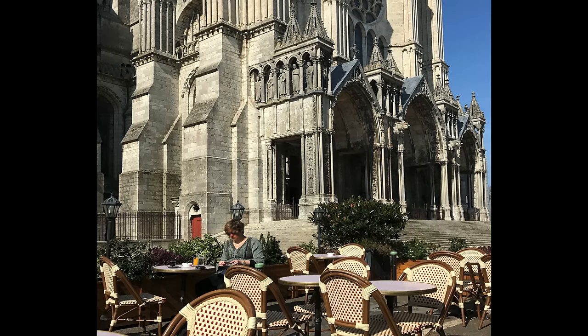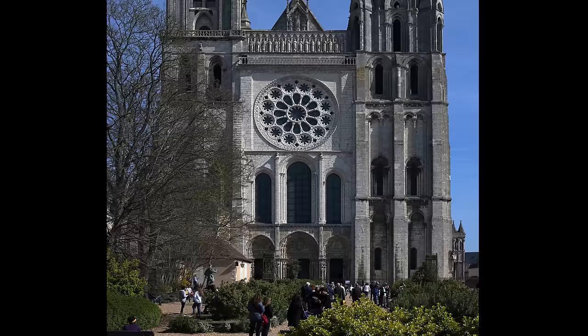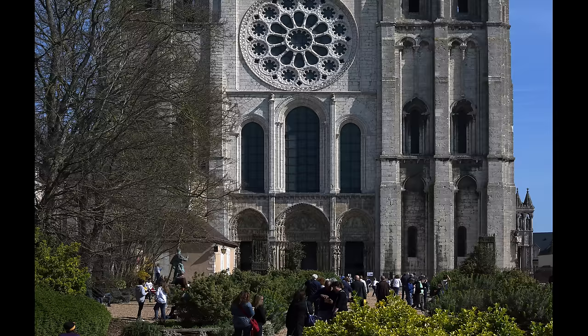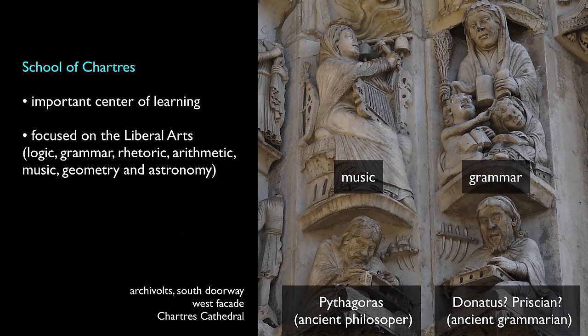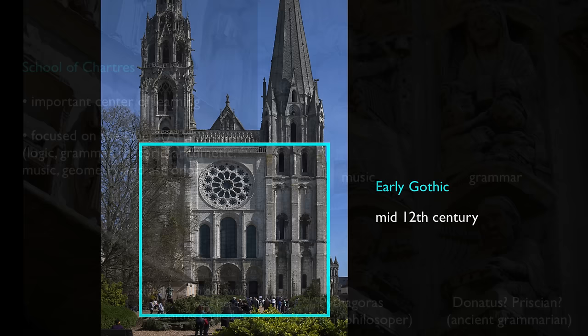We're looking at the cathedral today with apartments and cafes around it, but this was once part of a complex of buildings that included a school, a palace for the bishop, a hospital, and in fact the school of Chartres — an educational institution very much akin to a university — was very important and famous during the Gothic period. Many people associated with the school of Chartres believed that the pursuit of knowledge, learning about the world around us, was a pathway to understanding the divine. They were studying the texts of the ancient Greeks and Romans, of Aristotle and Plato. We can see the impact of the school of Chartres in some of the sculpture that adorns the west doorway.